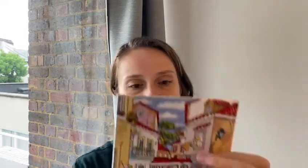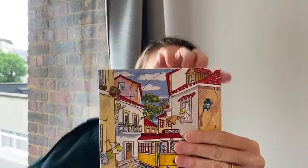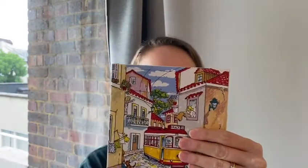Right, what did you find? Let me show you mine. I found something at home too. I found this Portuguese tile. Can you see? Does it look like a square? Right, let's see the next one.